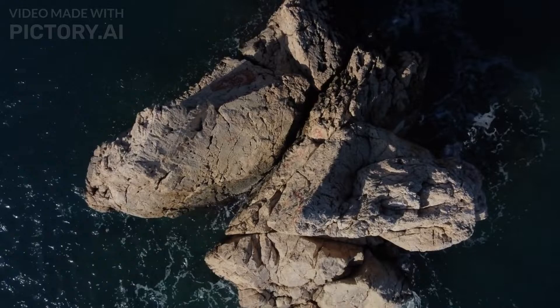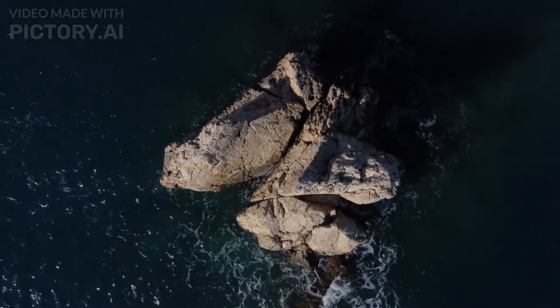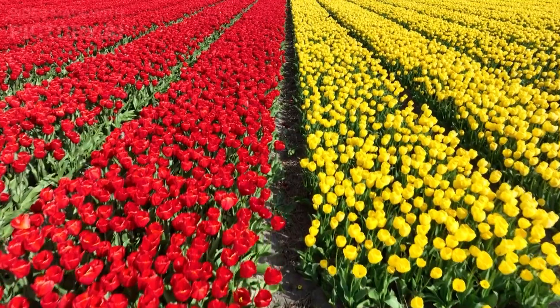Our journey begins with a bird's eye view of this expansive reef, where azure waters meet a tapestry of coral formations. The vivid hues and intricate patterns seem to dance beneath the surface, beckoning us to explore further.